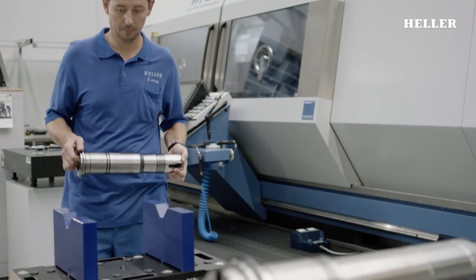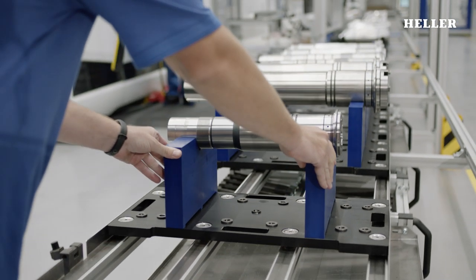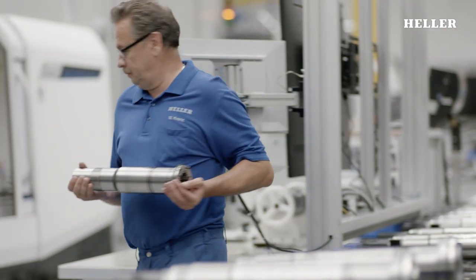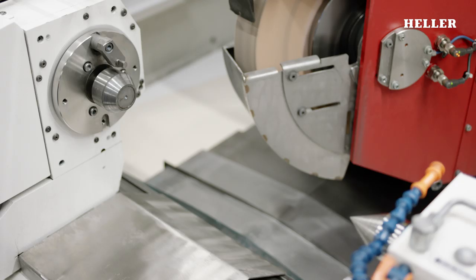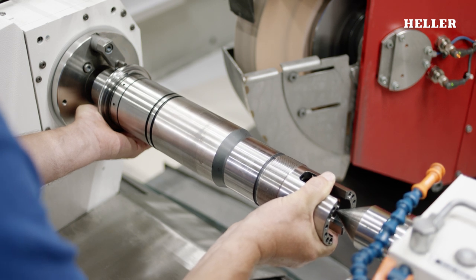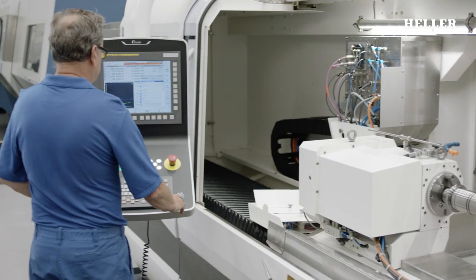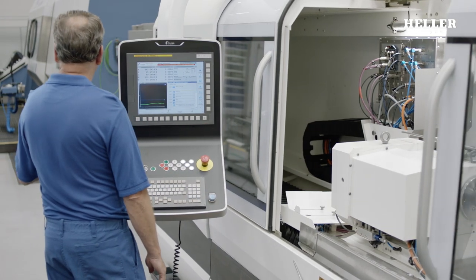During the production process, a flexible flowline conveys the workpieces. Two circular grinding machines literally give the components the finishing touch. The highly precise geometric characteristics of the components are achieved through external and internal grinding.